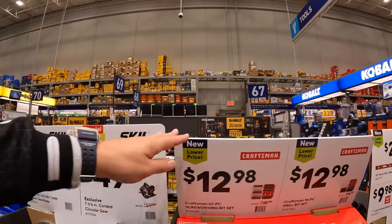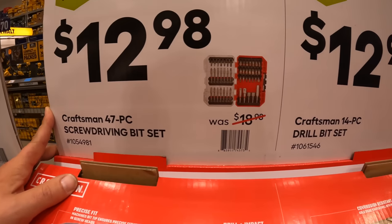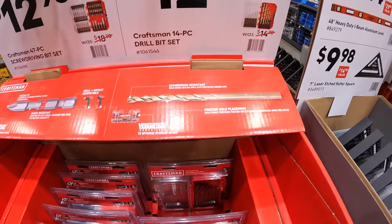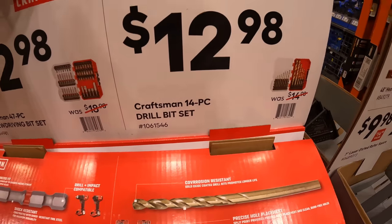Craftsman has a couple of bits: $12.98 for the 47-piece screw driving bit set. I am excited about the Black Friday sales — I want to see what they come up with. Or for the same price, the 14-piece drill bit set.